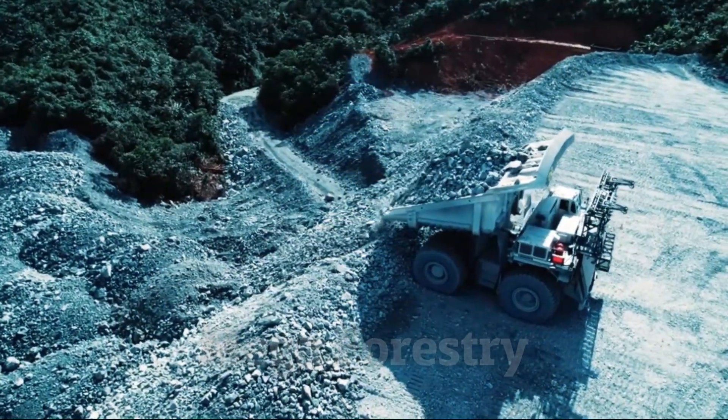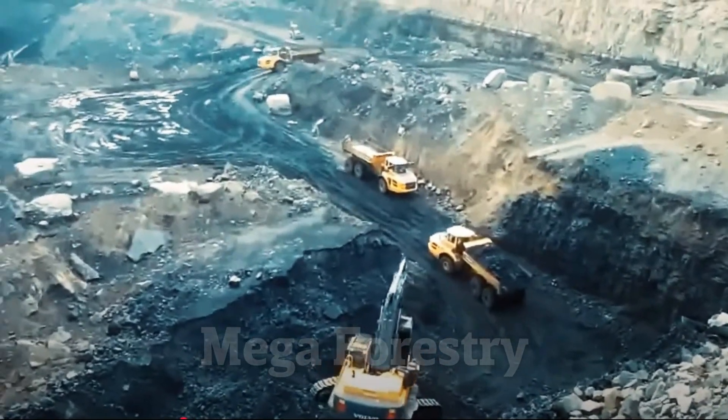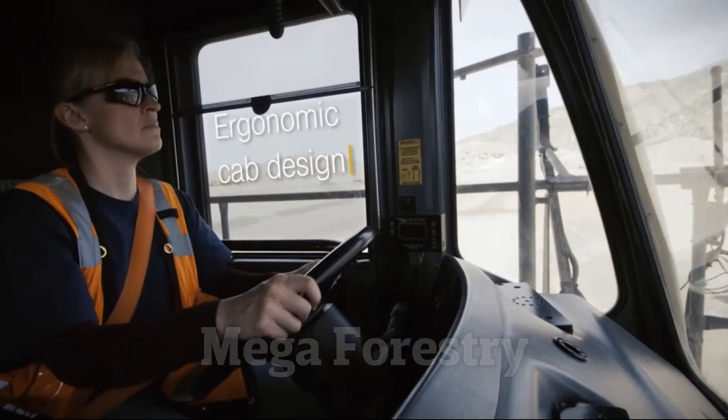With cutting-edge engineering and advanced hydraulics, this behemoth helps mining companies increase productivity while reducing operational costs. It's truly a masterpiece of heavy-duty engineering.